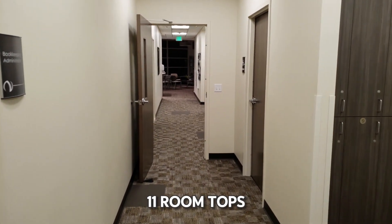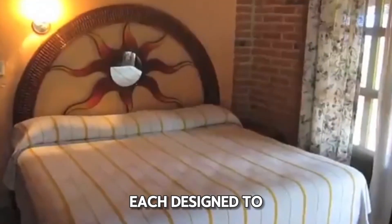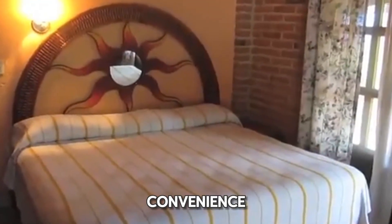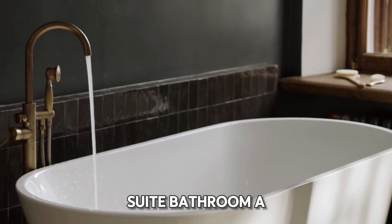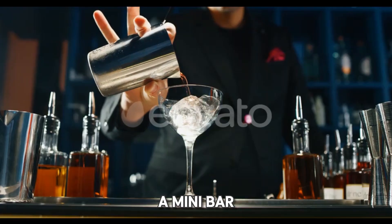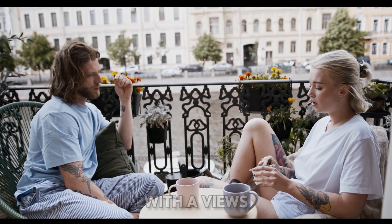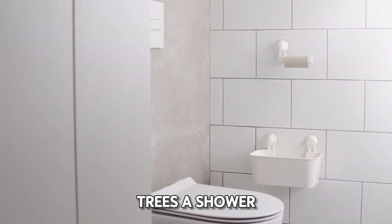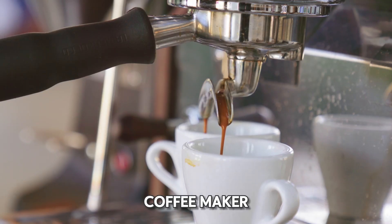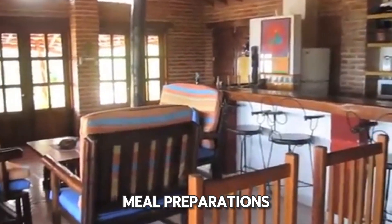The hotel boasts 11 room types, ranging from 23 to 35 square meters, each designed to provide comfort and convenience. Most rooms include air conditioning, an ensuite bathroom, a flat-screen TV, a minibar, and a coffee machine. Guests can also enjoy a balcony with views of the pool or inner courtyard, toiletries, a shower, and a tea and coffee maker. Some rooms also feature a kitchenette, allowing for simple meal preparation.